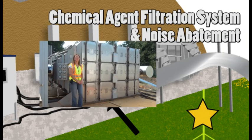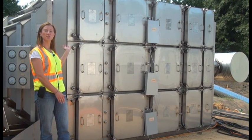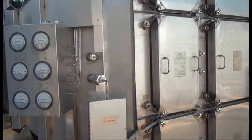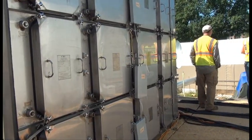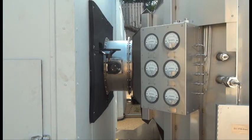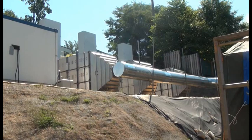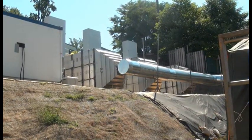Another key component of the safety procedures we have in place, in addition to the MINICAMS, is the chemical agent filtration systems that you see here behind me. This is the air filtration system for the engineering control structure, designed with proven technology to filter any agent that may be discovered. It uses HEPA and carbon technologies to process and treat any agent so that there is no release to the outside atmosphere and therefore no risk to the public.